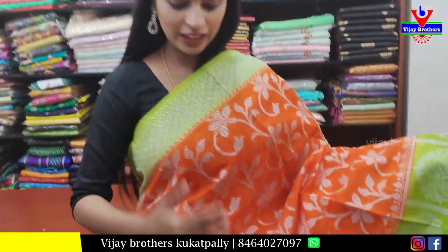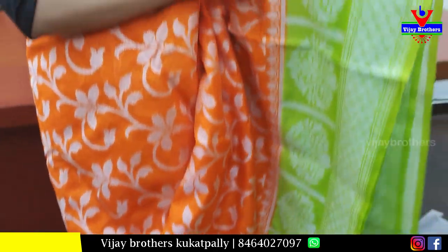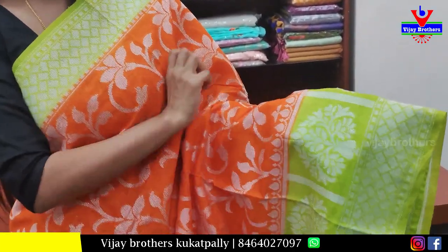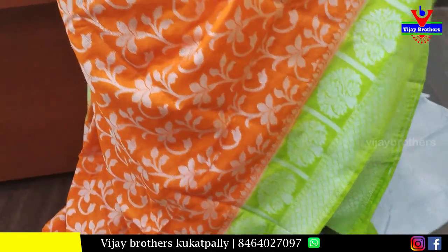The orange and green color combination saree features complete silver zari weaving. Both the pina have the same style borders with diamond border pina, plus an extra floral pattern border. The body pattern has floral and creeper design with completely silver zari weaving.